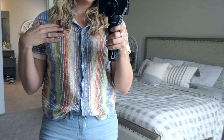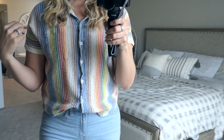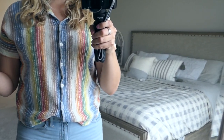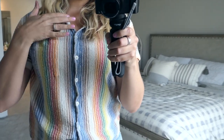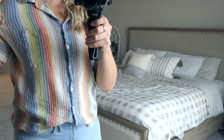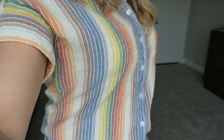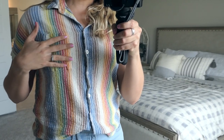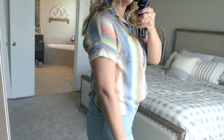Outfit number one is this top which I recently got through Vici Collection. If you've never purchased from them before, they do offer free shipping and a 20% discount a lot of the times. I love this top because it's great to wear to work or just to throw on on a breezy spring day. It's a cotton material but it's kind of that crinkly, really breezy material so you don't have to worry about ironing it. I really loved the rainbow colors on it — it's just really fun for spring.